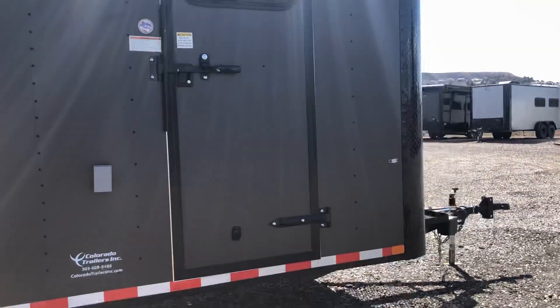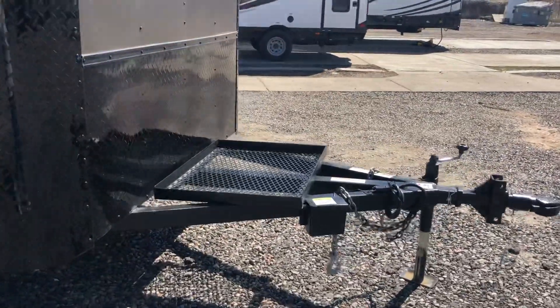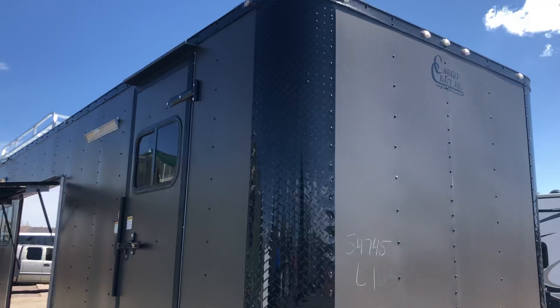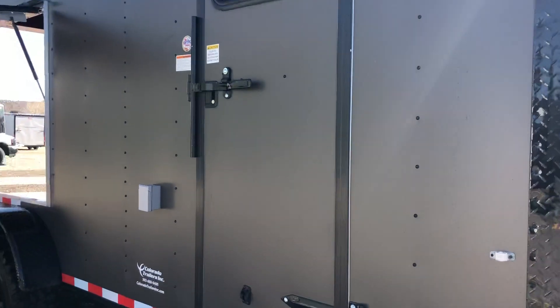You do have a side swivel jack on the front, removable front coupler, as well as a generator platform. Then there's the black diamond plate rock guard on the bottom, as well as those nice big wrapped corners. The side door does have a window, and you also have double lock protection with the RV lock and cam bar.